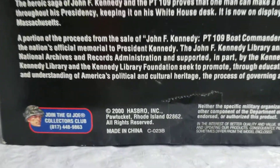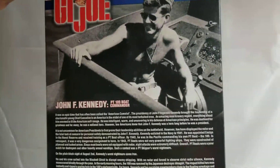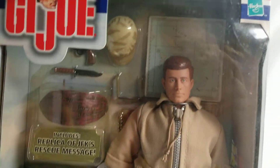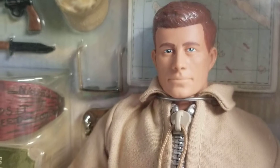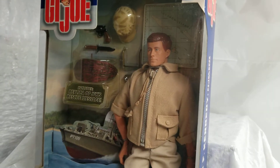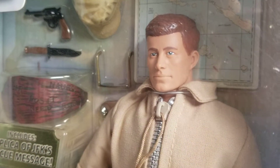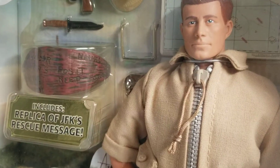Beautifully done. Year 2000. What do you think of our G.I. Joe John F. Kennedy PT109 boat commander figure? This is a figure you can still get — he's not super rare, but he's highly sought after. I've seen this figure on Cotswold Collectibles go for about $59 to $60, and I'd say that's a fair price. I've seen him go as high as $80 to $90 on eBay.